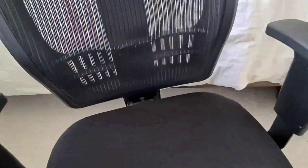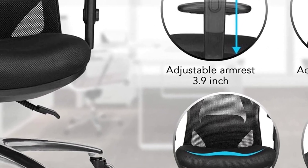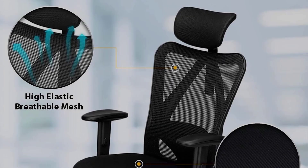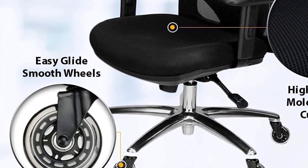The most notable features, however, are the chair's adjustable capabilities. You'll be able to set both the armrests, the headrest, and the seat's height. You'll also be able to adjust the chair's lumbar support using a small knob on the back of the chair, a feature that significantly improved support.